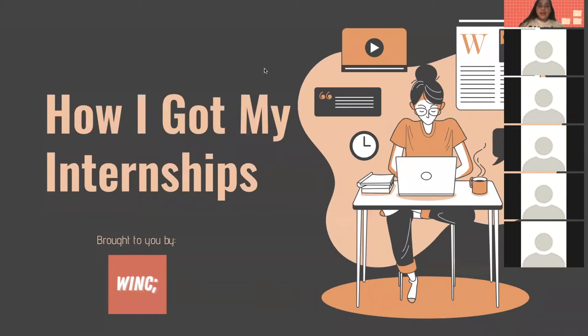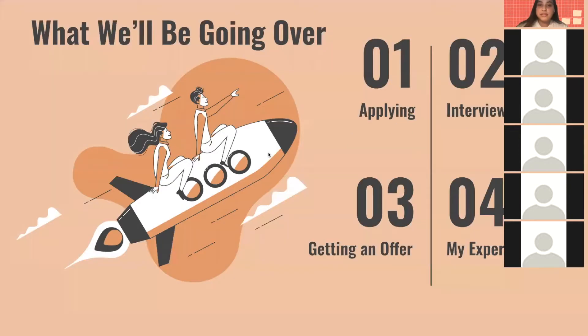Hi everyone, welcome to Wink's first live professional development workshop. Today we're going to be going over how I got my internships. We'll be covering applying to internships, interviewing for internships, getting an offer, as well as my experiences in my internships.